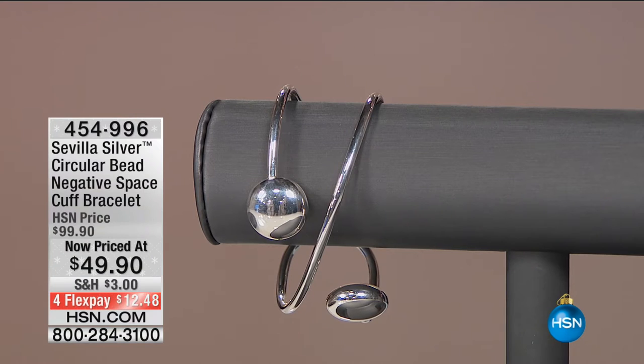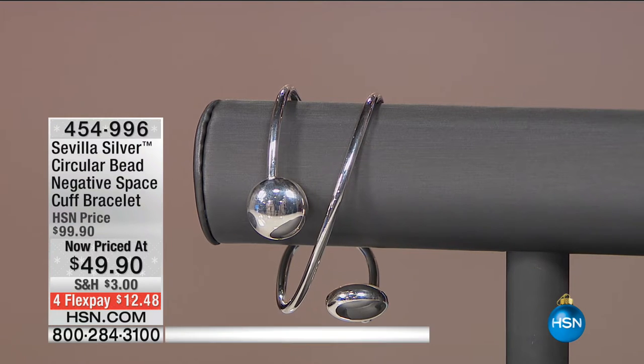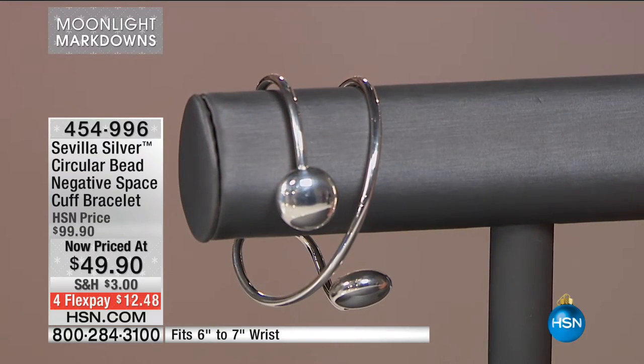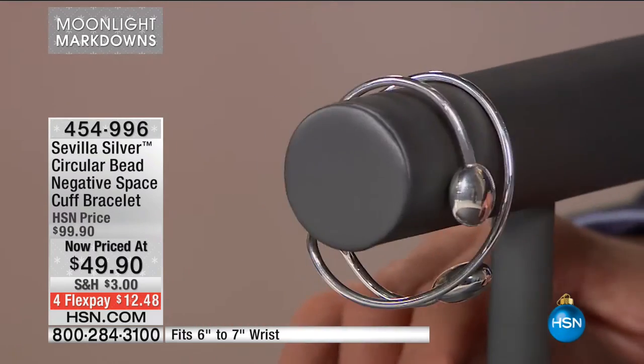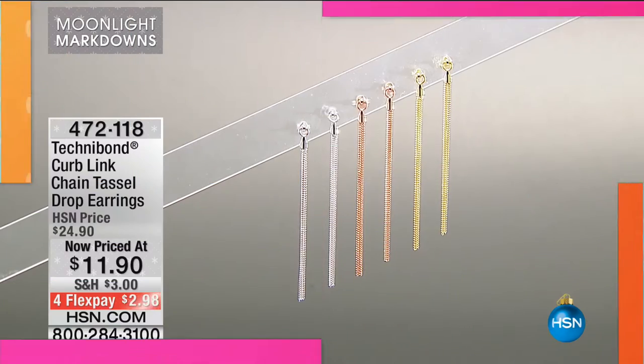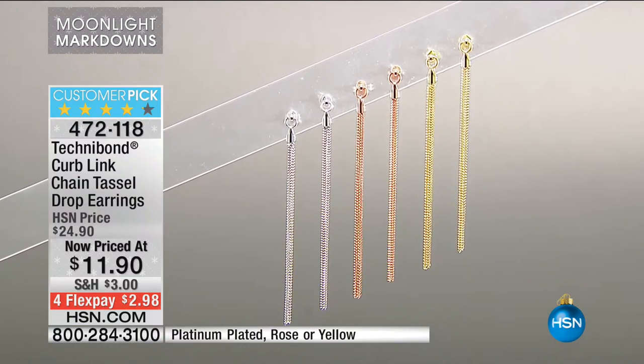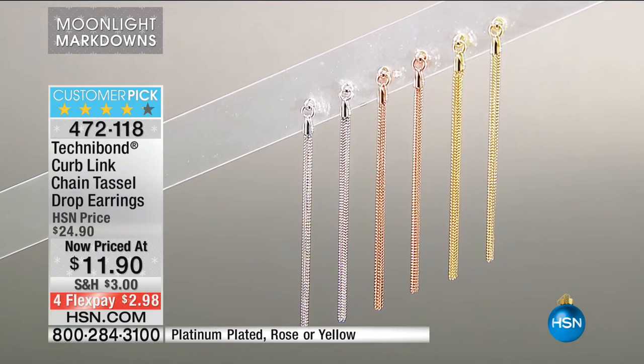Item 454-996 — you've caught your eye on this one, you saw it online. We've seen contemporary and classical styling in this show with J. King, Nikki Butler, Seville, Deb Gio, and Rebecca Hook. That's what's so great about Moonlight Markdowns — a variety of our best designs. This is what I'm wearing this morning, a customer pick: gorgeous Technobond Curb Link Chain Tassel Drop Earrings.